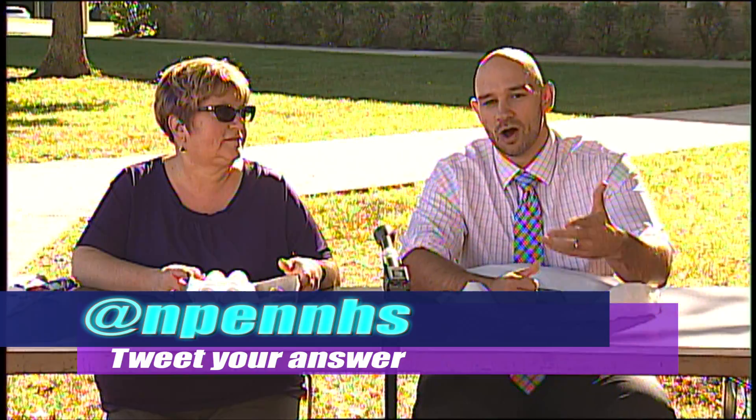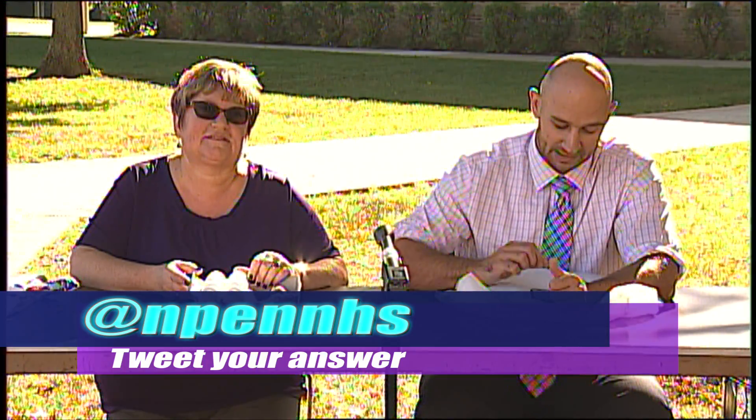Here we go, first question. We all know the sophomore home office is where Mrs. Turner and I work, and the students we work with are sophomores — it's located in the front of the building. Here's your trivia question: what is the letter and number associated with the sophomore home office? First to tweet it wins — or, like we said, loses on this end of the table.